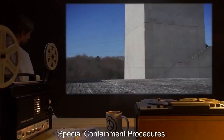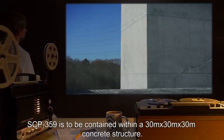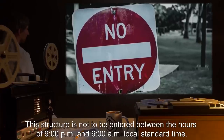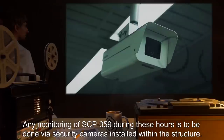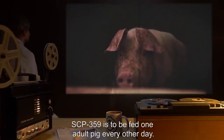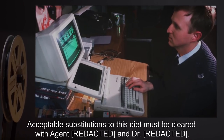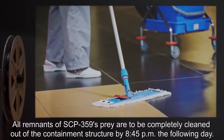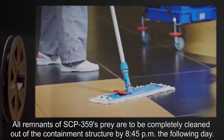Item number SCP-359. Object Class: Euclid. Special Containment Procedures: SCP-359 is to be contained within a 30-meter by 30-meter by 30-meter concrete structure. This structure is not to be entered between the hours of 9 p.m. and 6 a.m. local standard time. Any monitoring of SCP-359 during these hours is to be done via security cameras installed within the structure. SCP-359 is to be fed one adult pig every other day. All remnants of SCP-359's prey are to be completely cleaned out of the containment structure by 8:45 p.m. the following day.